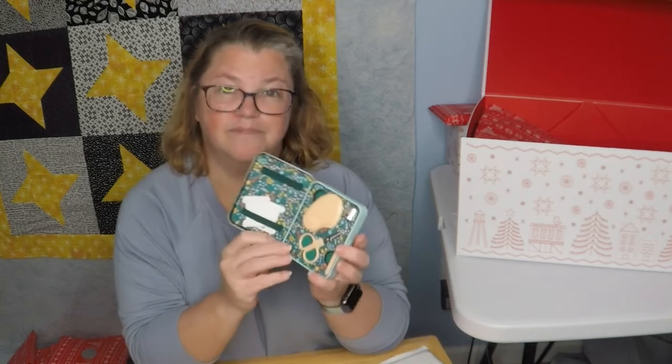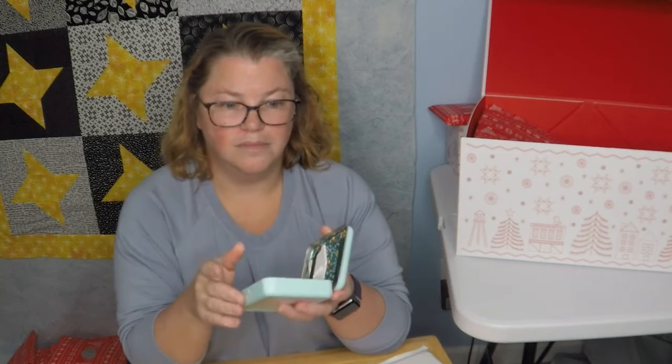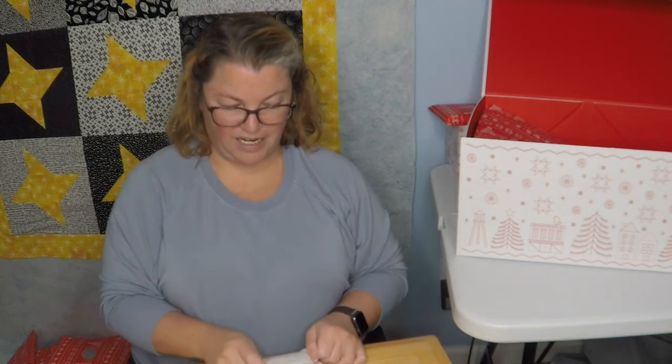Would I buy this? No. I don't really travel and sew, but now apparently I can. That little mini rotary cutter is stinking adorable. If it wasn't for that, that little tin would just be okay. I have some little sewing kits but they're not nearly this nice — they're the plastic ones that come with cheap thread that work in a pinch.